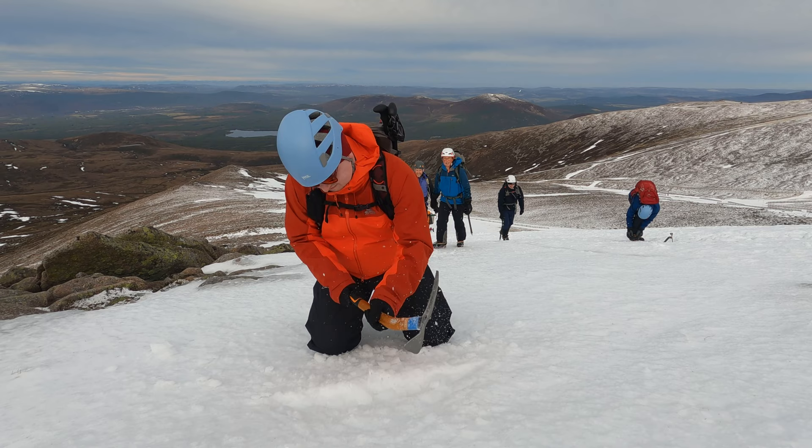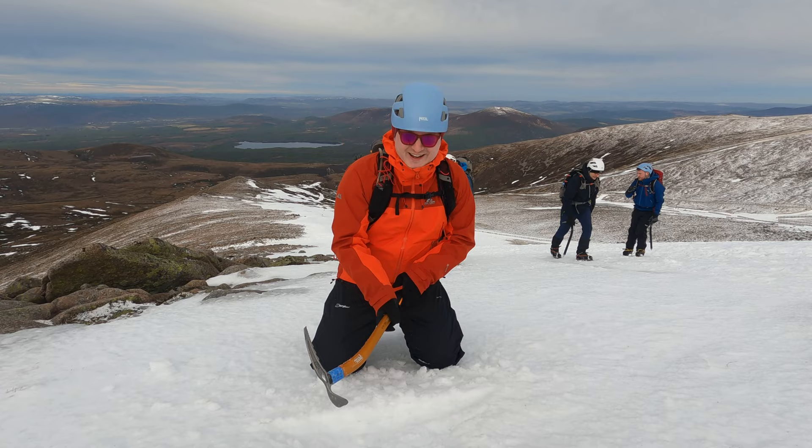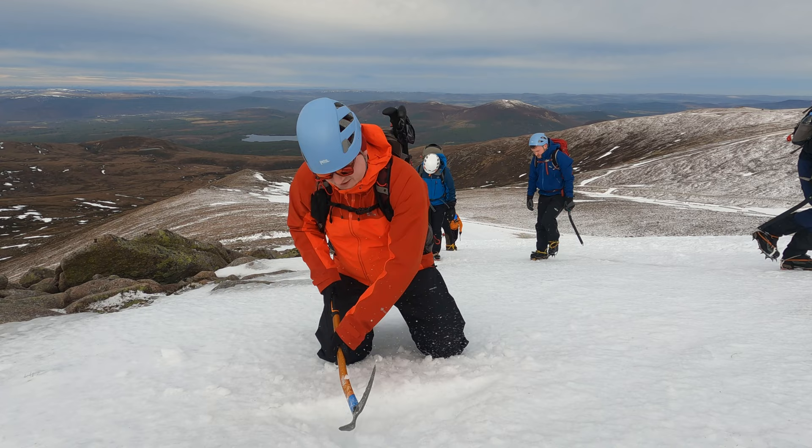What are you doing? — Just what the instructor told me to do. Building a wee ledge to stand on effectively, but it's rather tough.